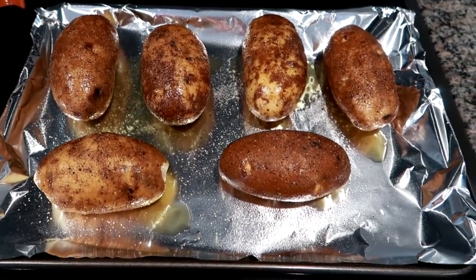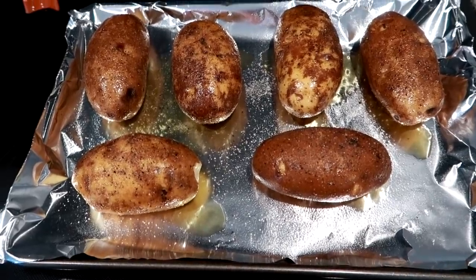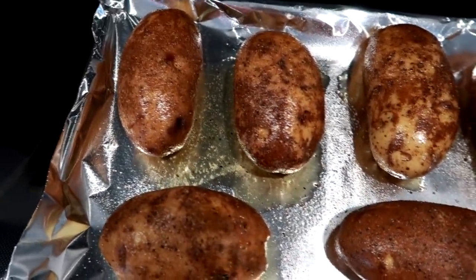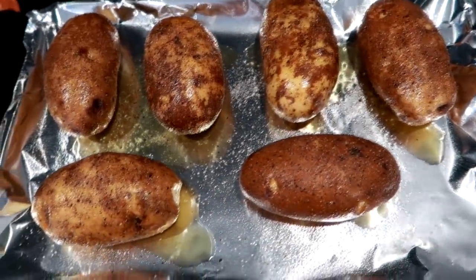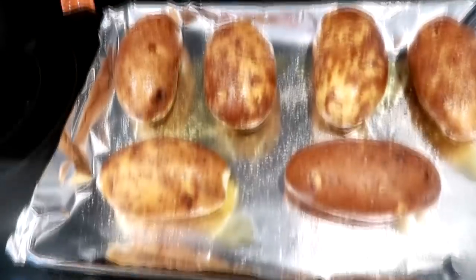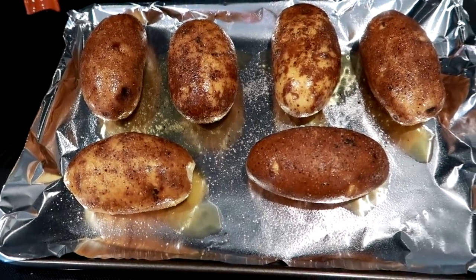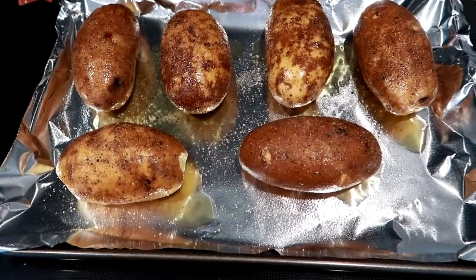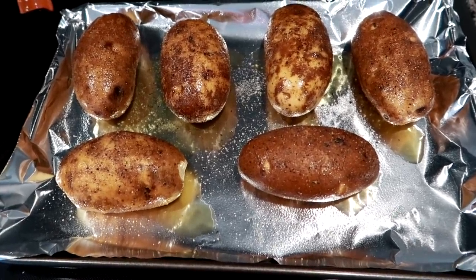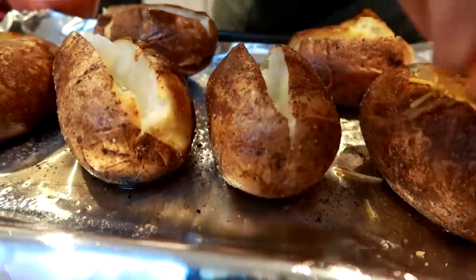Next I'm doing loaded baked potatoes — six large potatoes. I've poked holes in all of them and rubbed them down with olive oil, salt, and pepper on all sides. I'm going to bake them in a 400-degree preheated oven, then split them and stuff them with cheese, chives, and bacon bits. My husband and I will have one each tonight for dinner, and I'll have four for the week as a side dish with salad for lunch.